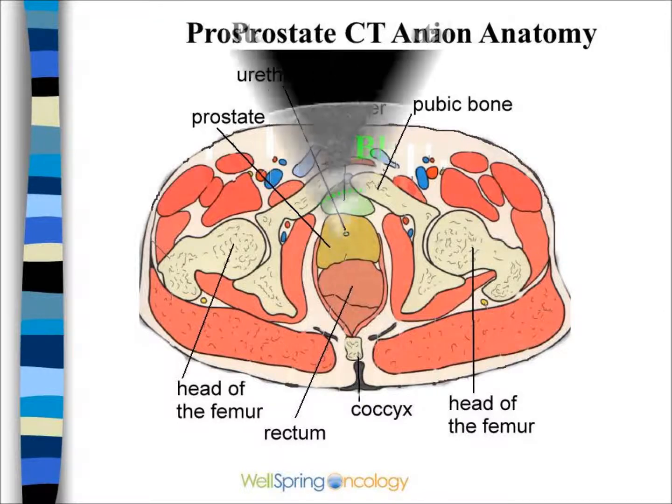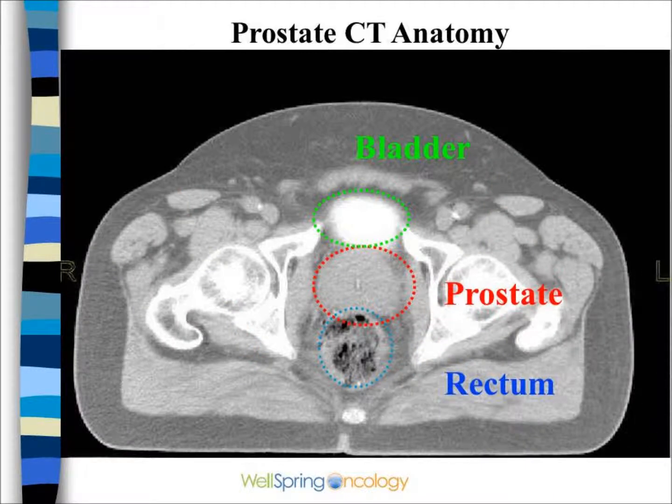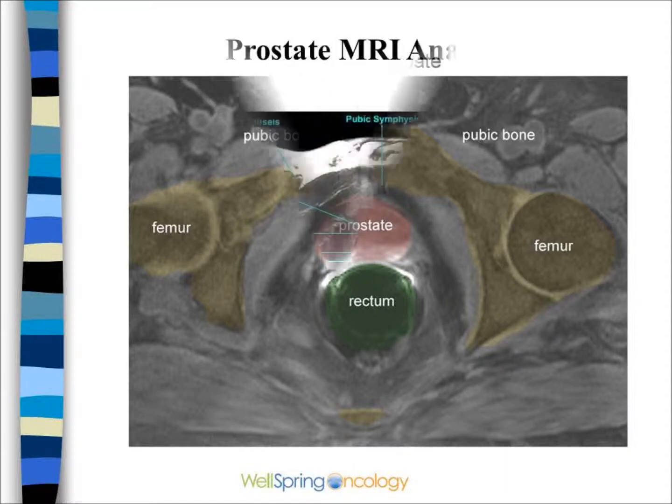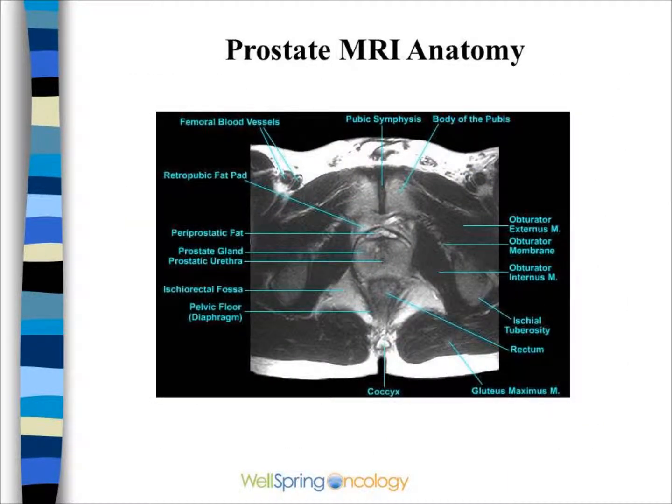It's important to understand this appearance when looking at a CAT scan or an MRI. This is a CAT scan showing the typical position of the prostate between the bladder and the rectum. An MRI will show this quite well — the pubic bone, the prostate, and the rectum. MRIs show the internal anatomy better than a CAT scan.